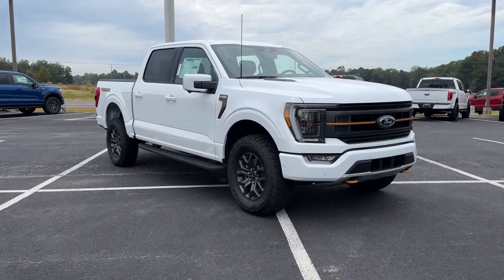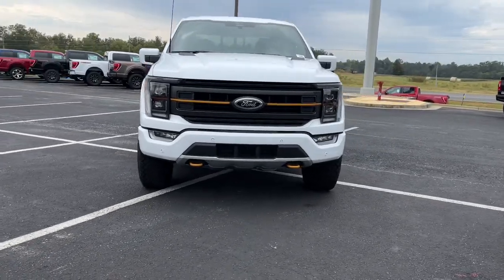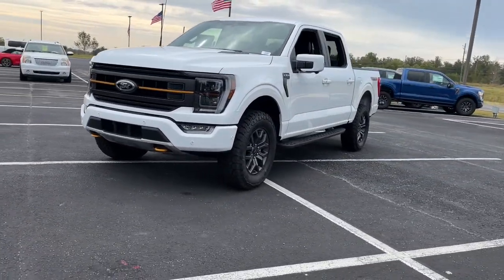Get into the 2022 Ford F-150. This rugged F-150 is ready for work, off-roading, or a little R&R.